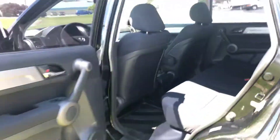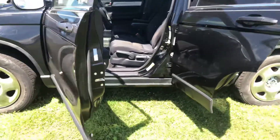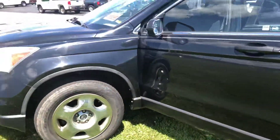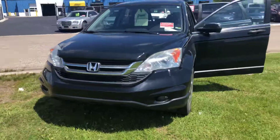Again, it's a 2010 Honda CR-V — a good little starter car, good little college car for someone. It's a four-cylinder with a 2.4 engine, just over 100,000 miles.